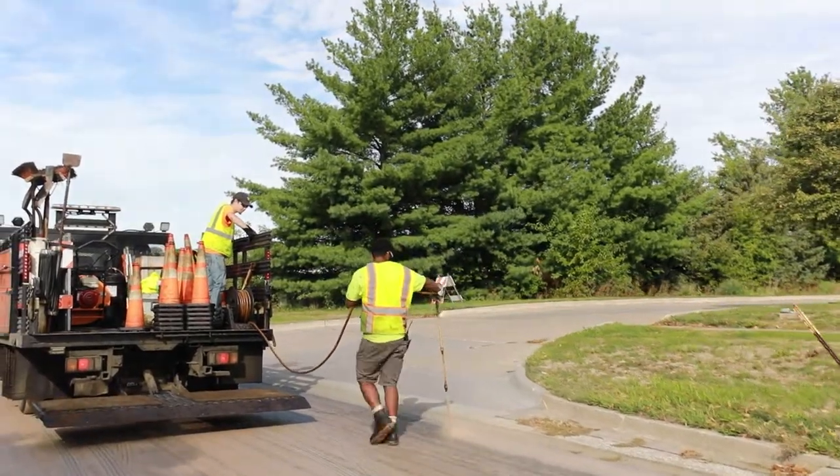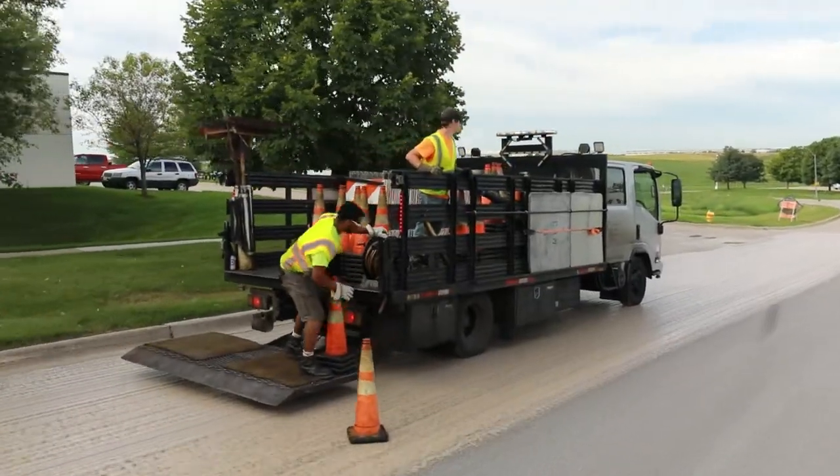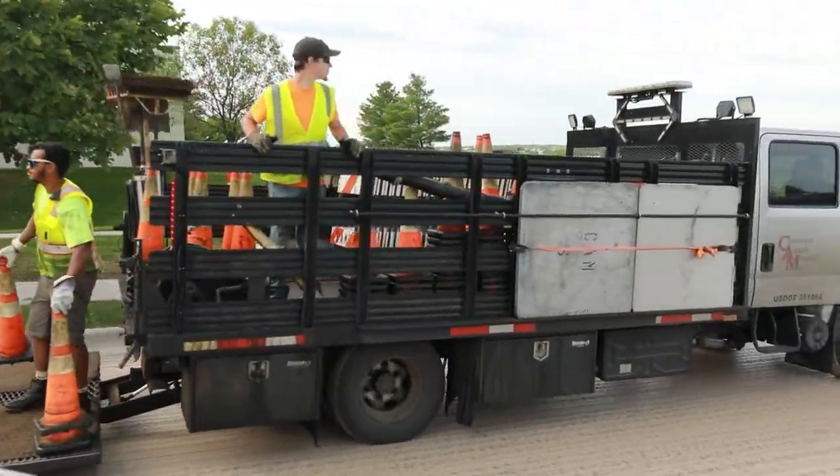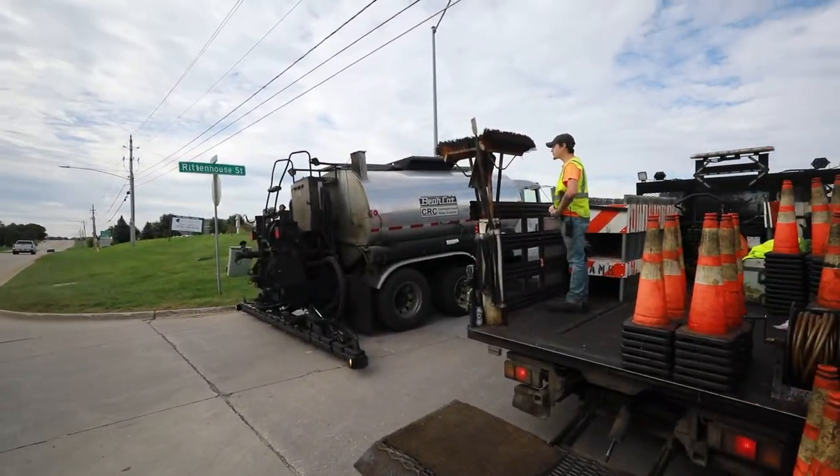This particular treatment is a couple dollars per square foot and extends anywhere from five to seven years of life to this pavement. We think it's a good value for the taxpayer to be able to defer more intensive and more expensive maintenance to a later year.